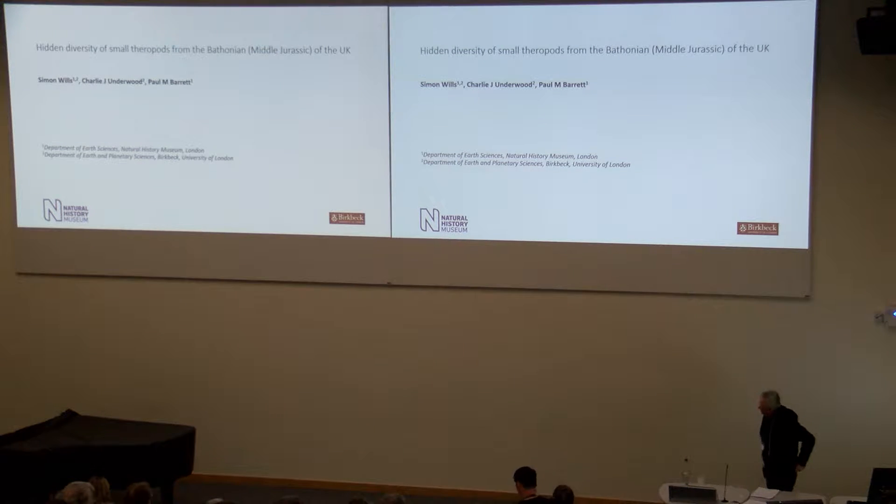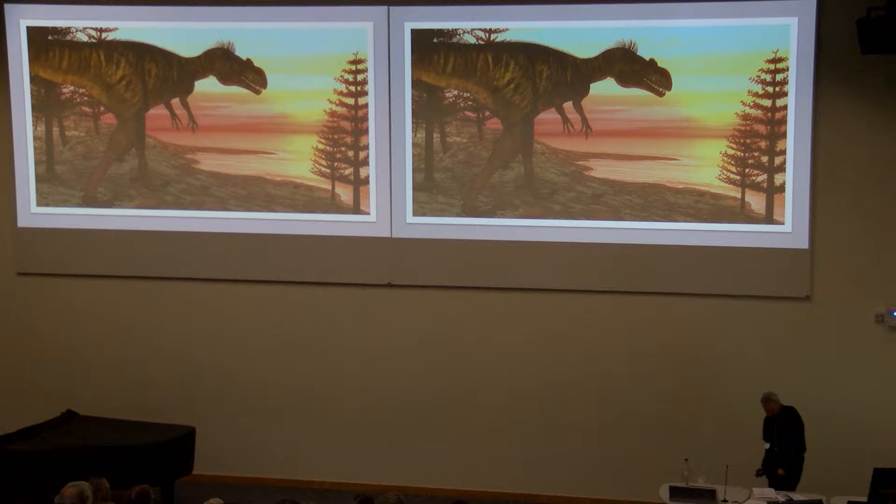Good afternoon everybody. I'm going to take you on a whistle-stop tour of some work we've been doing looking at small dinosaur taxa — very, very small dinosaur taxa — specifically theropods recovered from Bathonian microsites in the UK. As mentioned this morning, the mid-Jurassic is a very important phase in terms of dinosaur evolution and diversification, but the global record is very, very poor, especially for small-bodied taxa that don't preserve well.